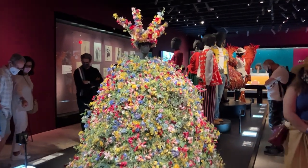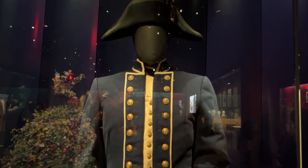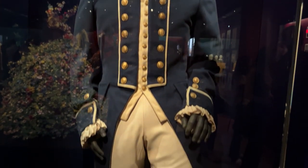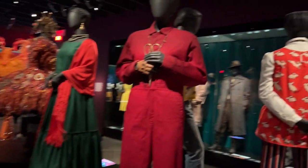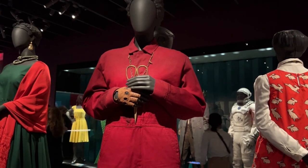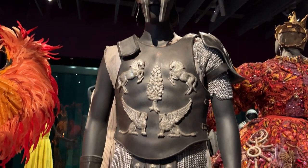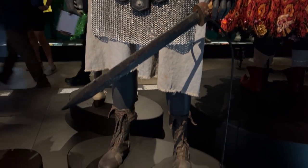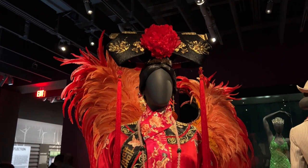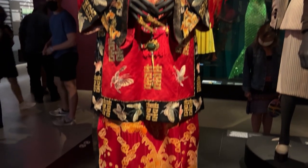Here's the May Queen dress from the film Midsommar — very stunning. They have some real vintage pieces on display as well, like this costume worn by Marlon Brando in Mutiny on the Bounty. And finishing up costumes: here's one from Us, and this of course is from Gladiator — the costume worn by Russell Crowe as Maximus. This final stunning piece is a dress worn by Zhang Ziyi in the film Crouching Tiger, Hidden Dragon.